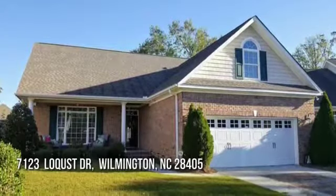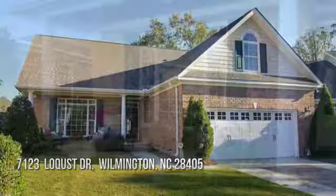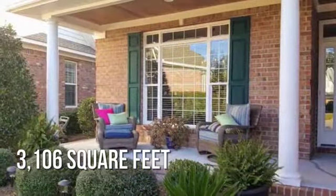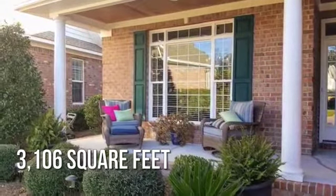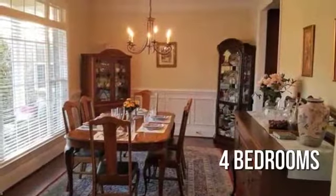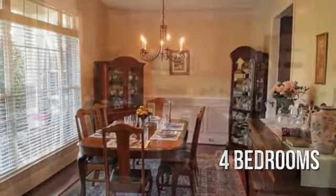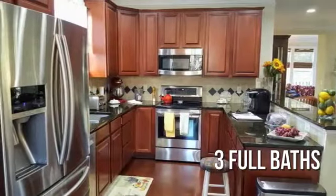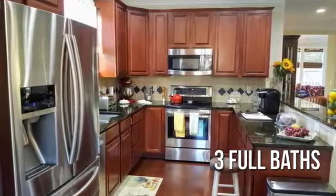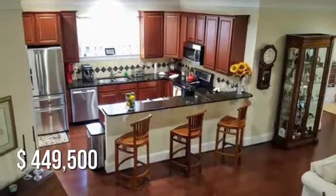Looking for the home of your dreams? This spacious property offers over 3,100 square feet of living space, featuring four bedrooms with three full bathrooms. This property is currently listed for under $450,000.